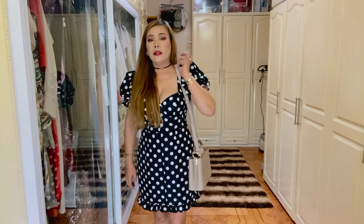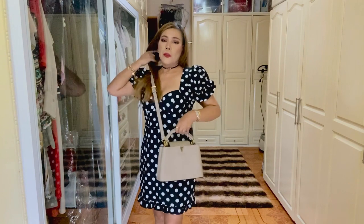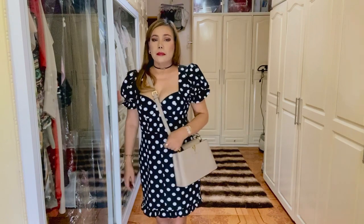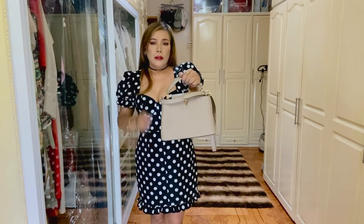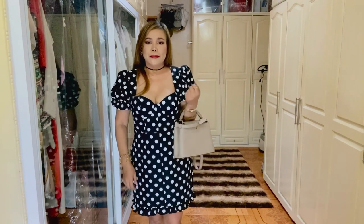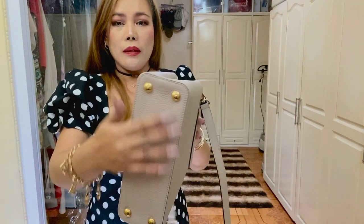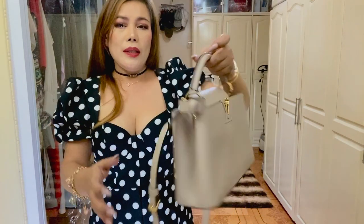This is a perfect shoulder bag, crossbody bag, and of course handheld — and in the crook of your arm like this. It also has four feet to protect the bottom structure of the bag. I love it so much.